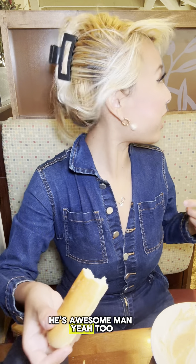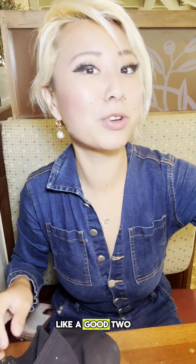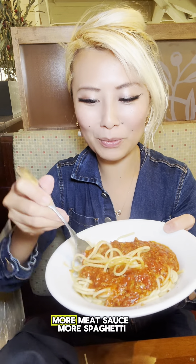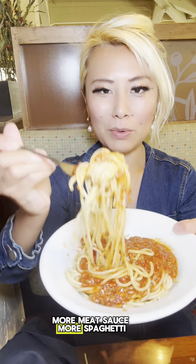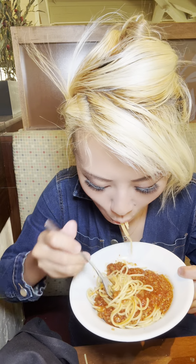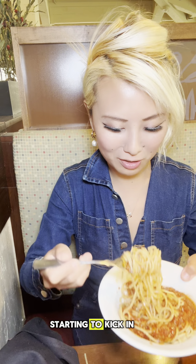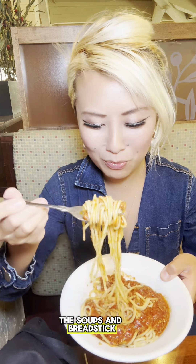My server is so awesome, I love him. I've been here for a good two hours. We got the next plate — more meat sauce, more spaghetti. Now I'm starting to feel like all the soup and breadsticks are catching up, but I don't regret it. The soups and breadsticks were delicious.